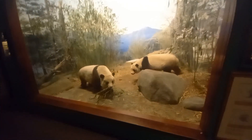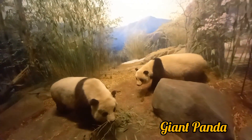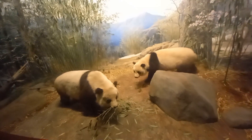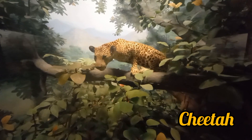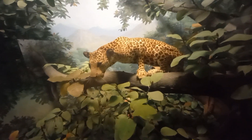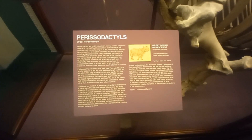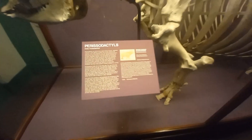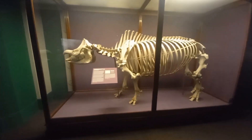Now my most favorite — the giant panda, from China. It's time for the cheetah, the fastest running cat from the big cat family. Here you can see the skeleton of a great rhinoceros that is from India.